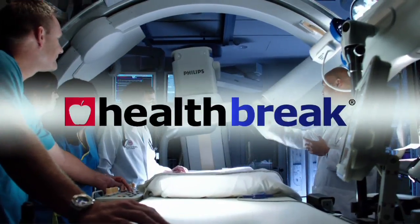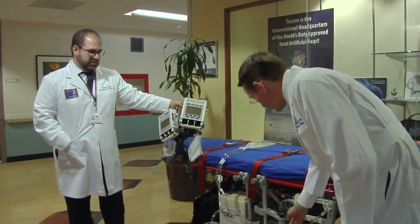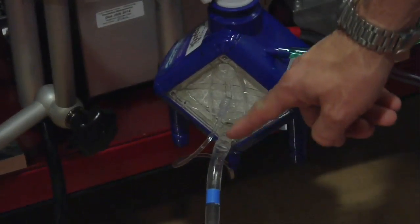Health Break is brought to you by the University of Arizona Medical Center. For patients who have heart failure, lung failure, or both, the University of Arizona Medical Center is using ECMO, or extra-corporeal membrane oxygenation. Dr. Jess Thompson explains.